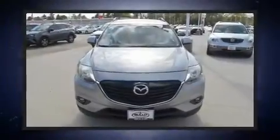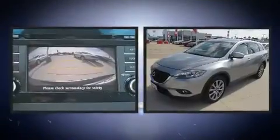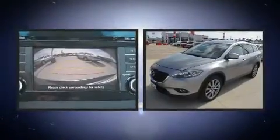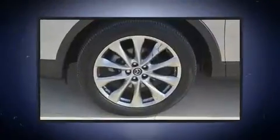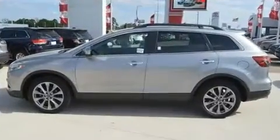Take command of the road in the 2015 Mazda CX-9. A 3.7-liter V6 engine pairs with a sophisticated six-speed automatic transmission, and for added security, dynamic stability control supplements the drivetrain.